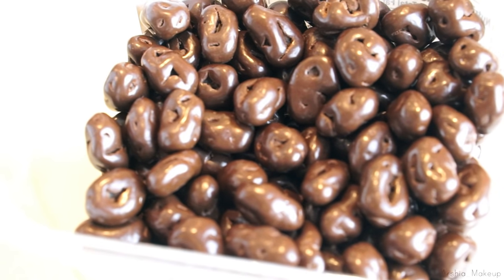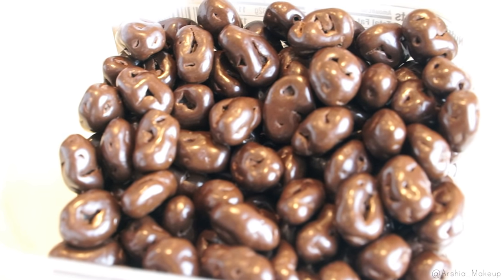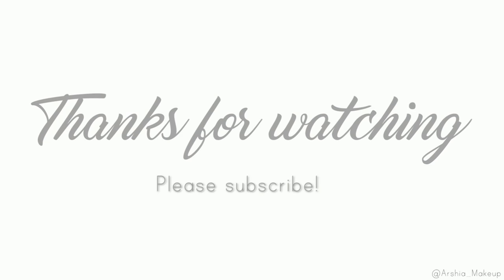And that is it for this video! Thank you guys so much for watching. If you guys want me to do more 'what I eat in a day' videos, let me know in the comments below, and I will talk to you guys in my next video — bye everyone!